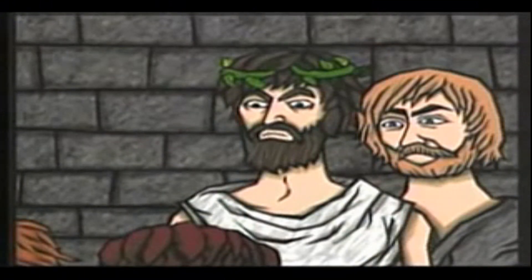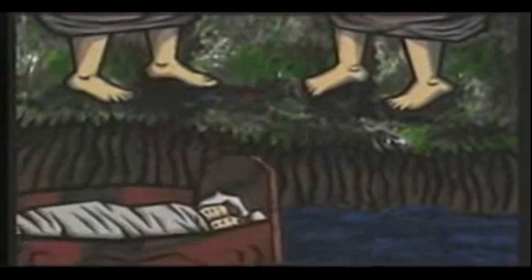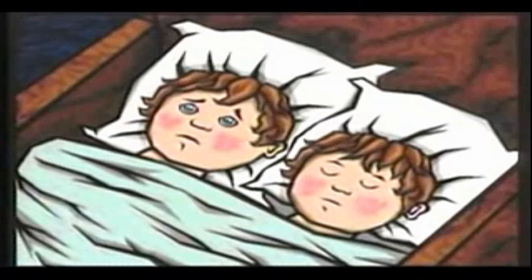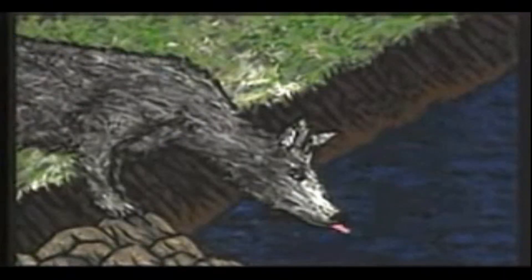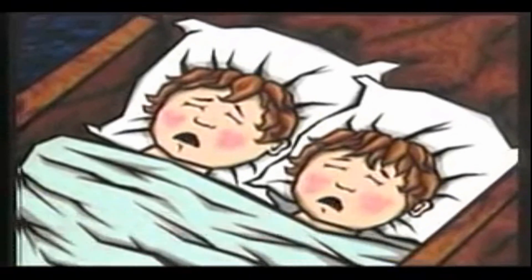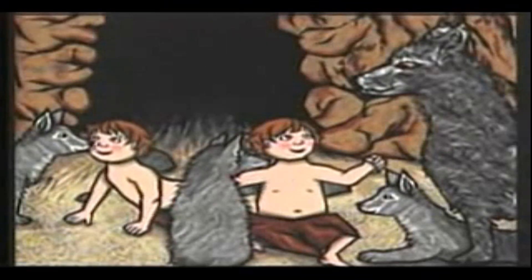Amulius immediately ordered two of his servants to kidnap the newborns and drown them in the Tiber River. After a while the babies awakened and began to cry from cold and hunger. A she wolf lived nearby and heard the newborns cry. Although she feared people, her motherly instincts overcame her, and she carried the two youngsters to her cave where she raised them as her own.